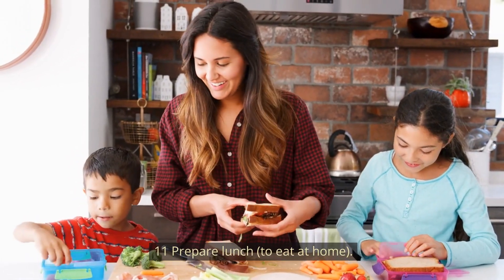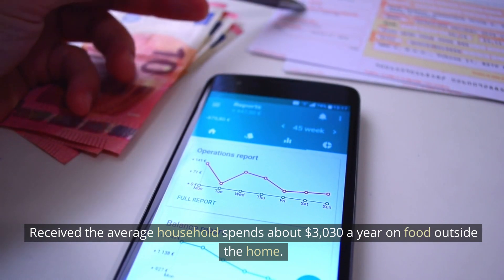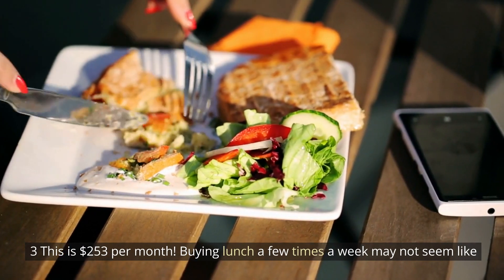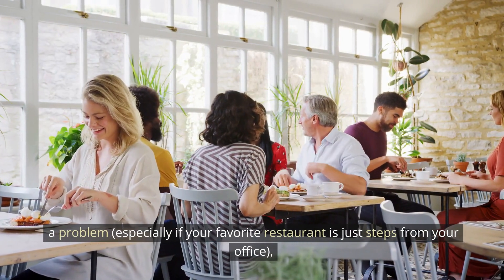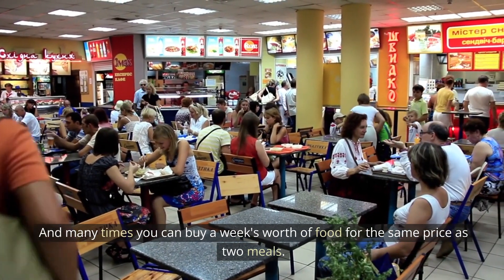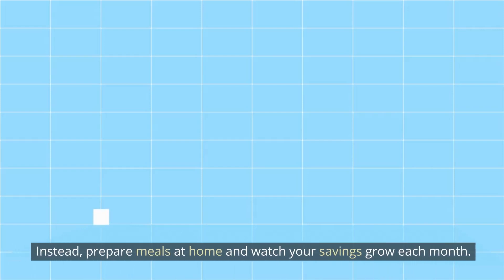Number 11: Prepare lunch at home. The average household spends about $3,030 a year — or $253 per month — on food outside the home. Buying lunch a few times a week may not seem like a problem, but you can save a lot of money by packing lunch. Many times you can buy a week's worth of food for the same price as two meals out. Prepare meals at home and watch your savings grow each month.